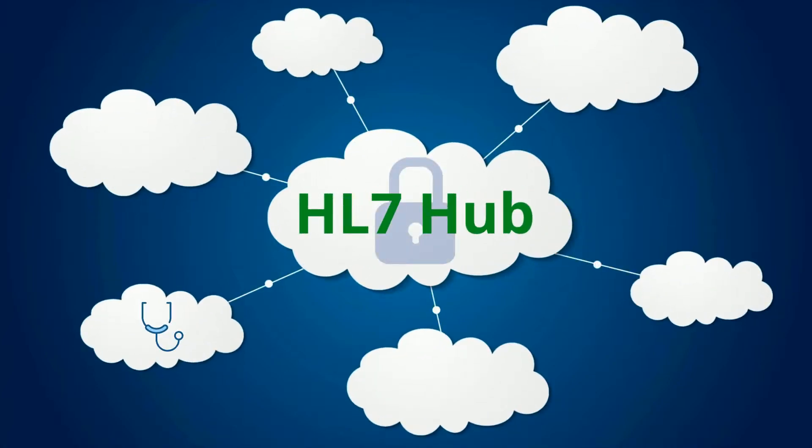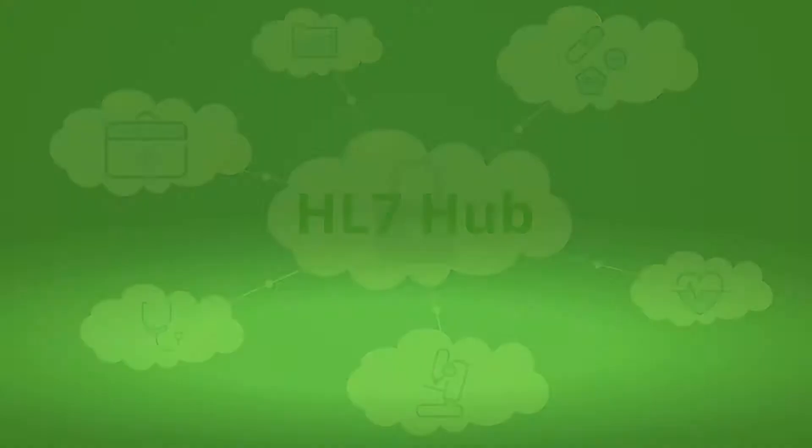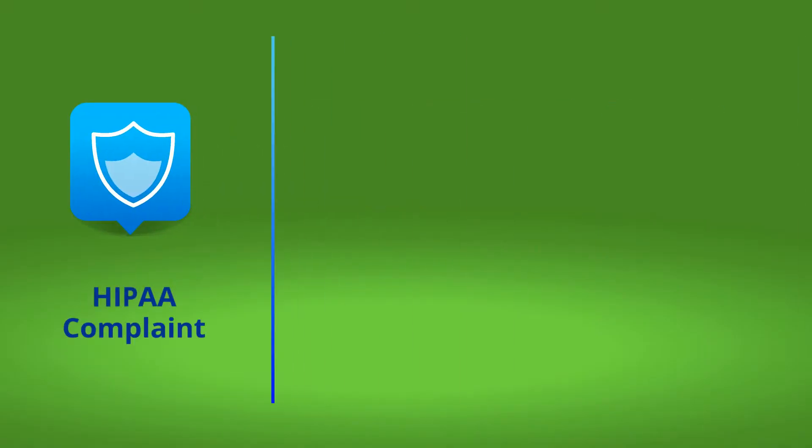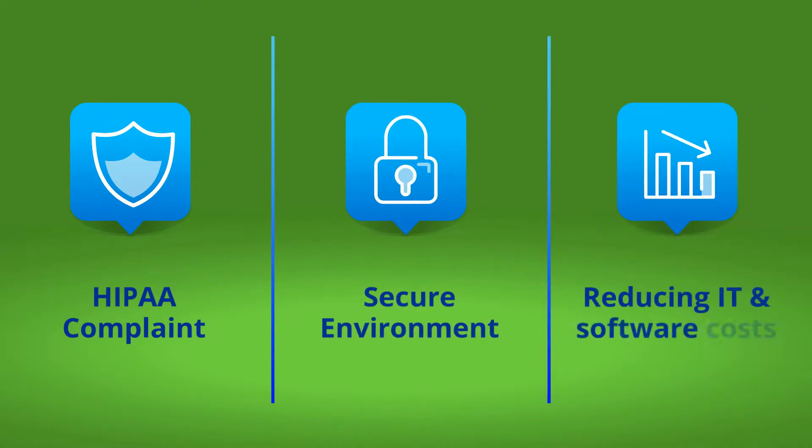Lifepoint ensures Henry's software company can offer access to critical patient information in a HIPAA-compliant and secure environment, while reducing IT and software costs, making interoperability fast and easy.